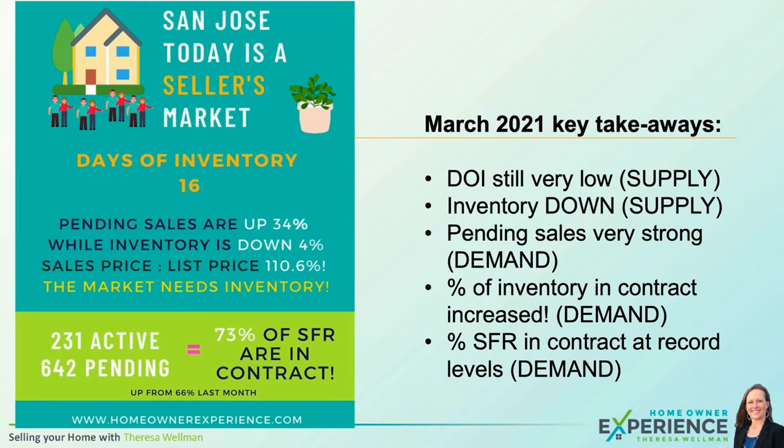We have very low days of inventory — only 16 days of supply. That's extremely low historically, and nationally that's just unheard of. If you've lived anywhere else besides San Jose, you know that houses can sit on the market for a while and inventory can be measured in months, not days. And here we are at 16 days.